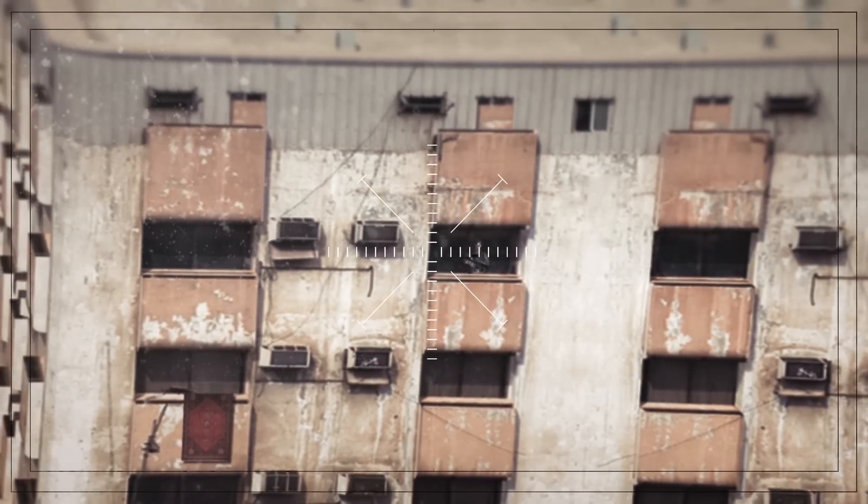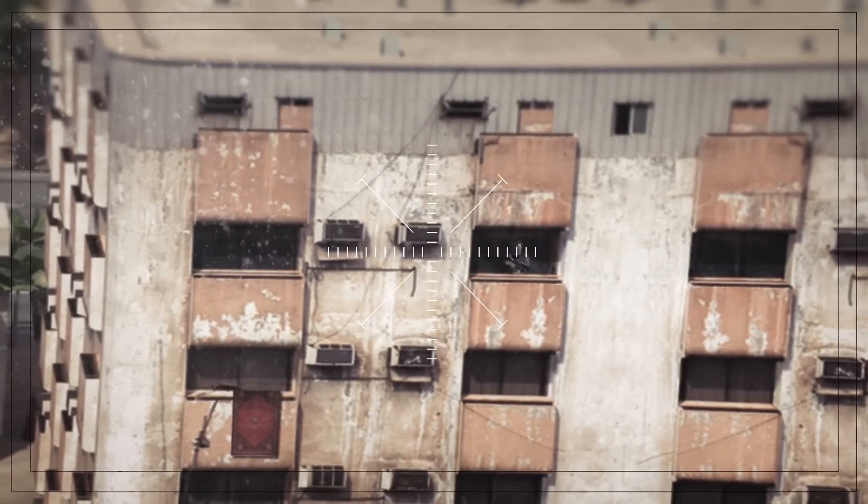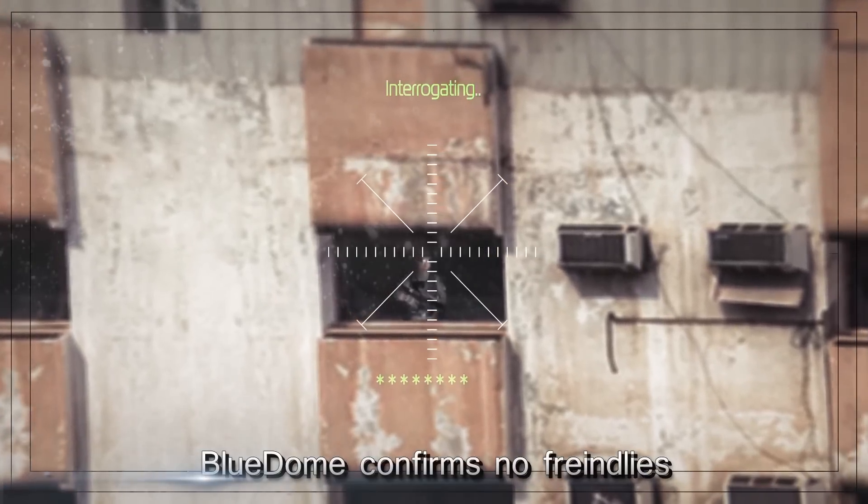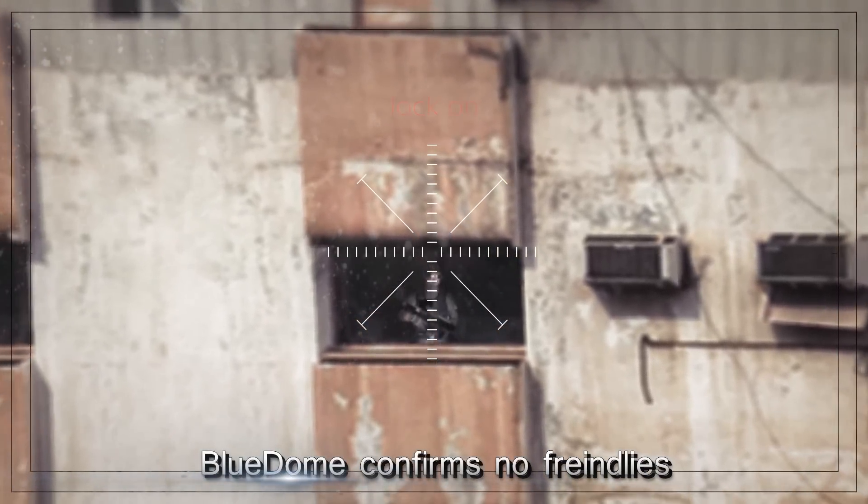This is Bravo Leader, abort. You are on the wrong building. Go two buildings east, over. This is Eagle One. Enemy spotted. Blue Dome confirms no friendlies. Clear to engage, over.